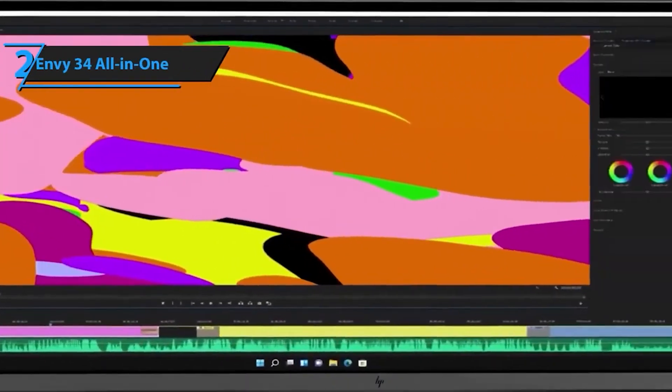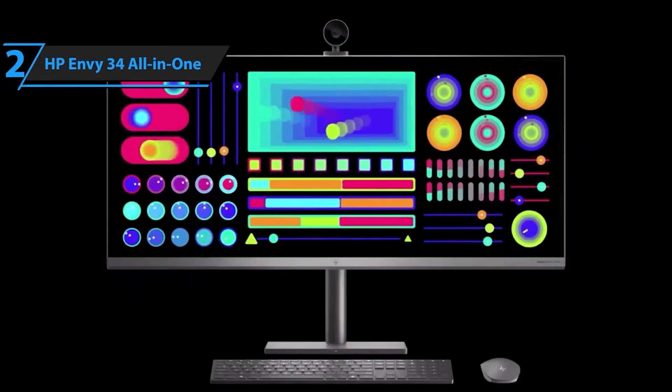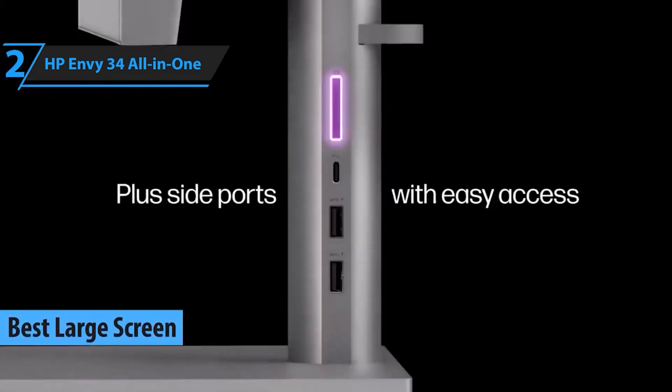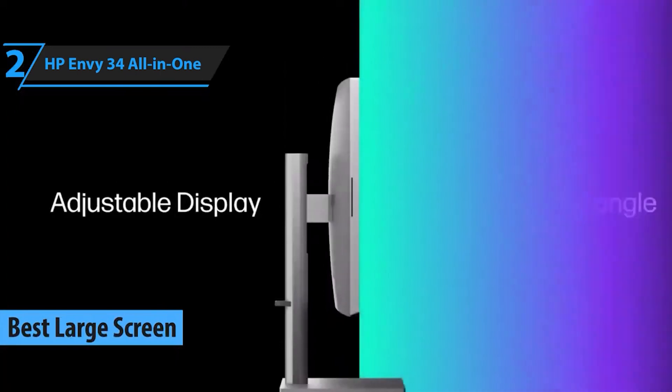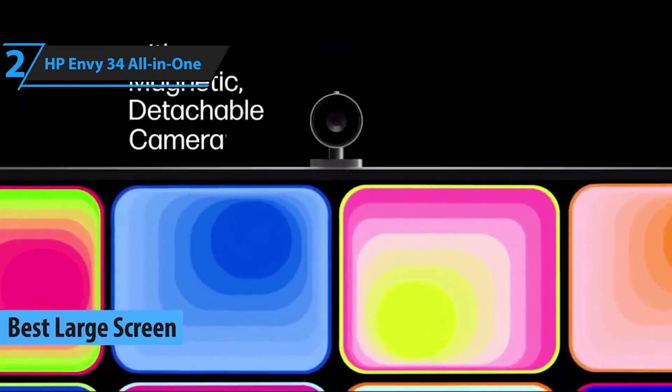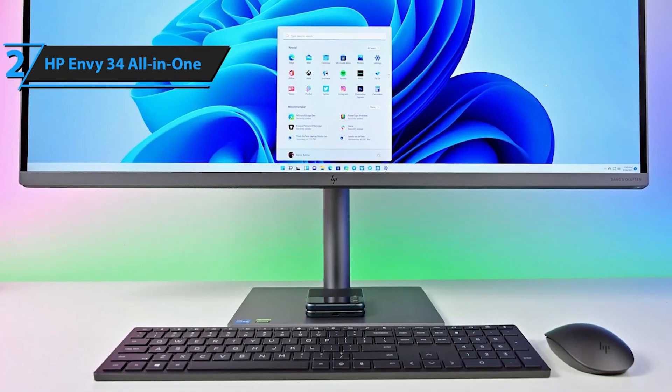Now let's talk about the number 2 spot: the HP Envy 34 All-in-One. This beauty combines a massive display with powerful internals, delivering an immersive computing experience. If you crave top-notch performance and stunning visuals, this one's for you. Find out more with the link below.